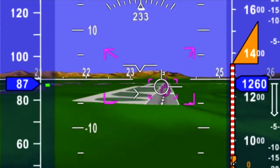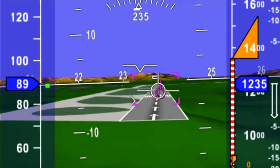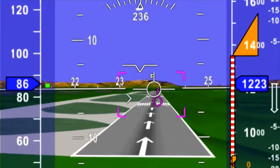What we can do is take a three-dimensional view of what's outside the airplane using a database with texturing on it, and take that image and put it on the pilot's primary flight display.